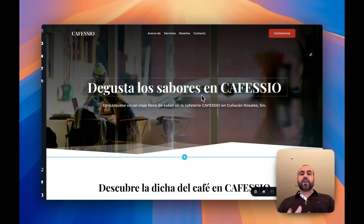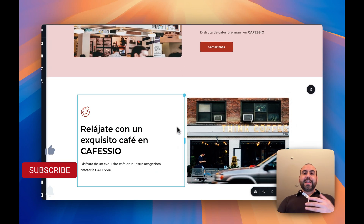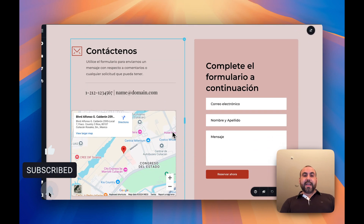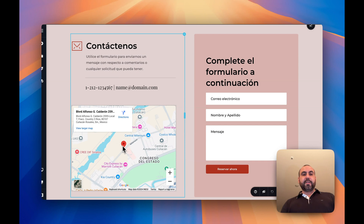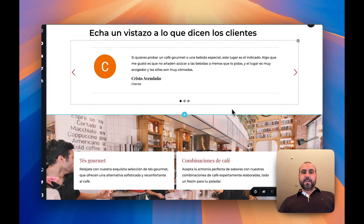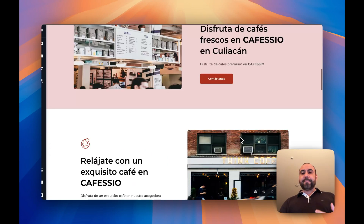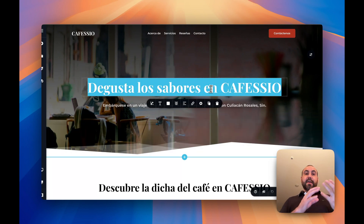I already tested the AI builder — I haven't edited anything on this site. The only thing I did was select my business from Google Maps and it grabbed all the information. It also gives you the option to add your information manually. In my case, it generated a coffee shop site in Spanish, and it created all of this content automatically using AI, which I think is fantastic. It added my location, some information, and even real reviews pulled from Google Maps.